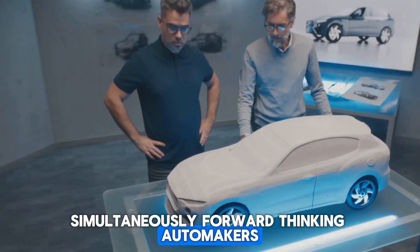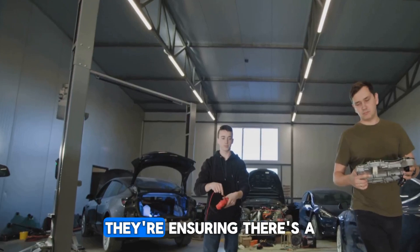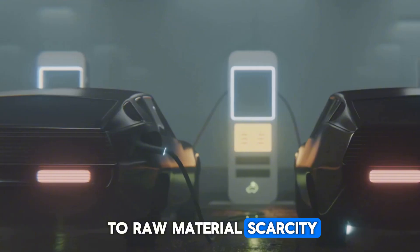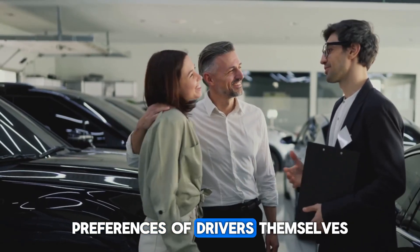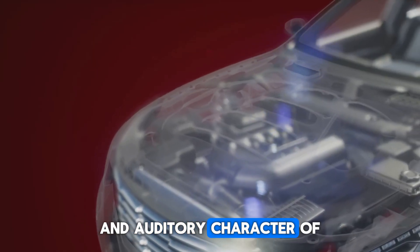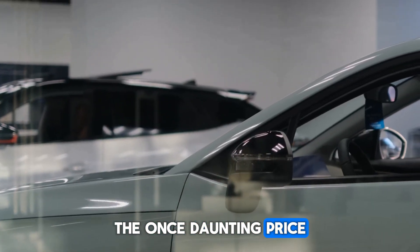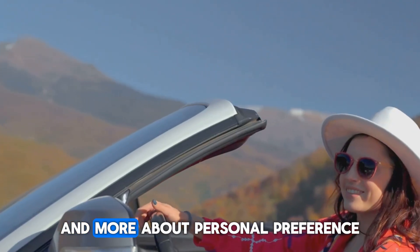Simultaneously, forward-thinking automakers, hedging their bets in an uncertain future, are making strategic investments in synthetic fuel production plants and supply chain development. They're ensuring there's a viable, low-carbon fallback plan just in case widespread adoption of battery electric vehicles faces unforeseen hurdles related to raw material scarcity, charging infrastructure, or consumer acceptance. This shifting industrial landscape is mirrored by the enduring preferences of drivers themselves — a significant portion remain deeply drawn to the visceral, emotional power and auditory character of a real internal combustion engine, a connection that pure electric propulsion has yet to replicate for everyone. Crucially, the once-daunting price gap between various powertrain options is closing fast, making the choice between technologies less about economics and more about personal preference and lifestyle needs.